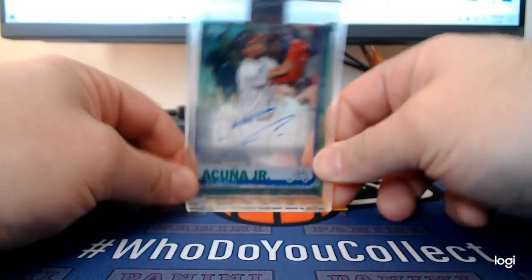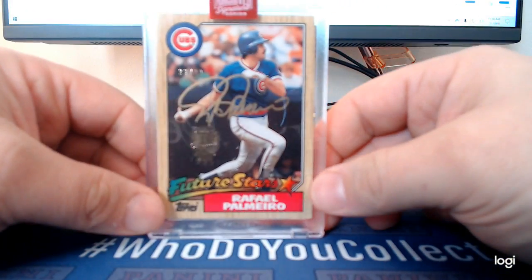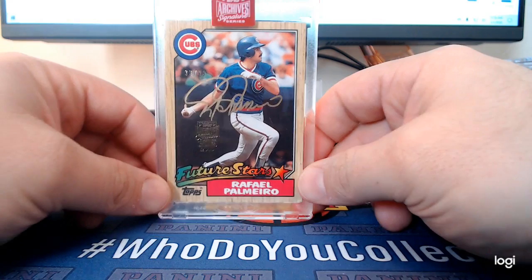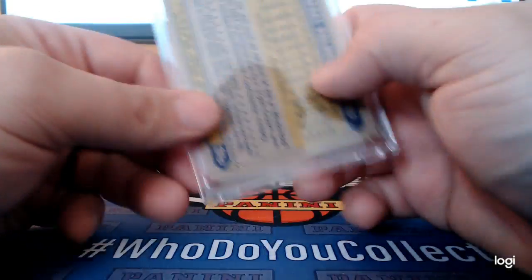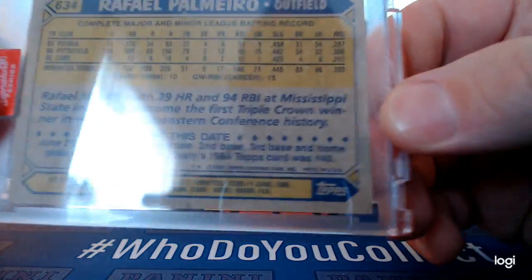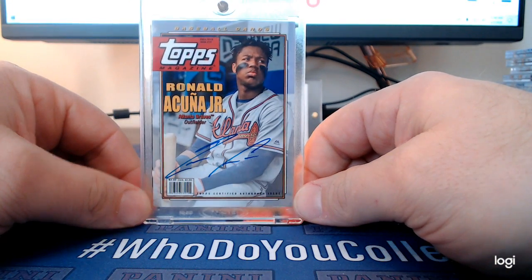On-card auto — I think pretty much all of these baseball ones are on card. Rafael Palmeiro out of Archives Baseball. I really love that gold signature, I think that's so cool — 1987 Topps design. And another Acuna Jr. on-card auto out of Topps Archives Baseball 2019. Nice looking card.